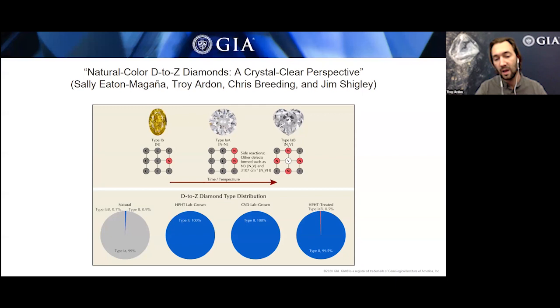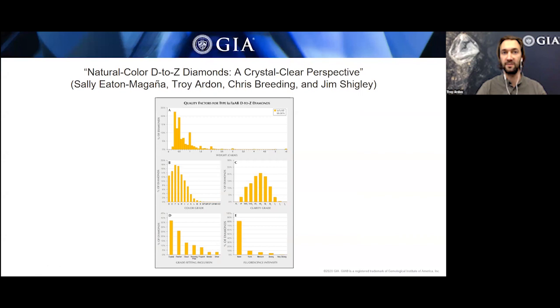The statistics presented in this paper are some of the best available. The data conclusively shows that 99% of colorless diamonds are type 1A. The smaller remaining portion refers to the type 2 category — either totally pure carbon or containing some boron, which is type 2B. Beyond just looking at diamond type, we used this vast treasure trove of data to analyze all four C's that GIA is interested in.